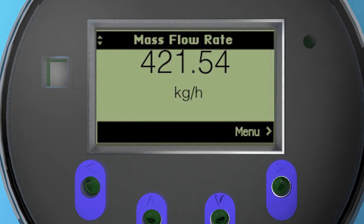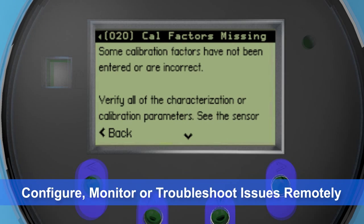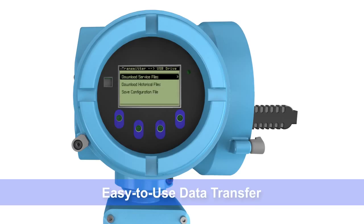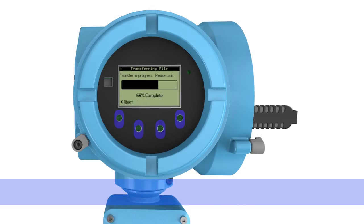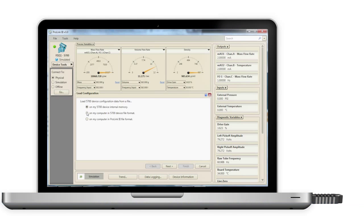The 5700 provides the ability to configure the device or troubleshoot process issues from the comfort and safety of your office. Our easy-to-use data transfer technology allows you to load configuration or diagnostics information directly to any USB compatible device, taking your data from transmitter to computer in a few simple steps.